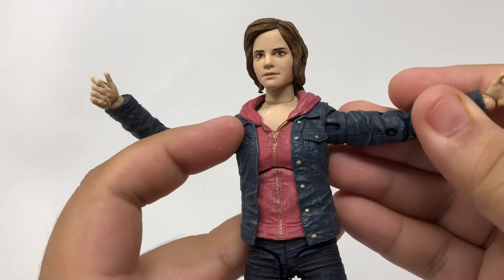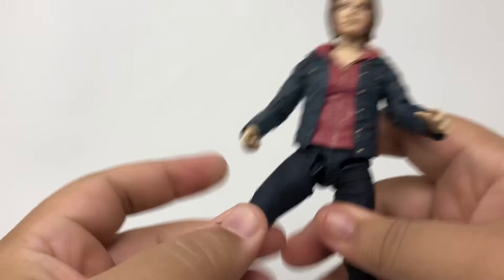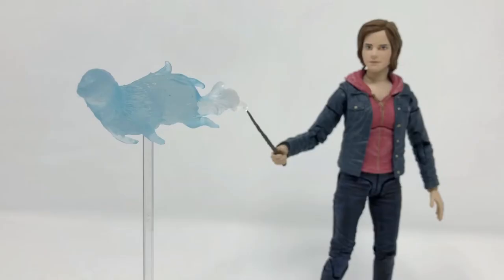Compared to NECA's Hermione, the articulation in McFarlane's is much better. But the articulation also could be a lot better. Compared to his other toys, her movement isn't the best, and it feels really hard to place at times — I feel like I'm gonna break the toy. But she does come with a cool accessory, which is her little otter Patronus, and I'm all for that.